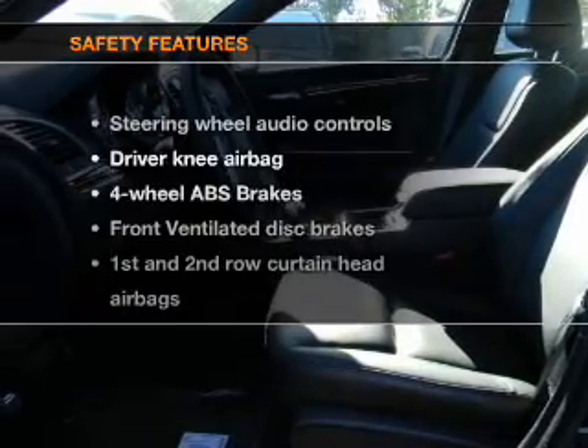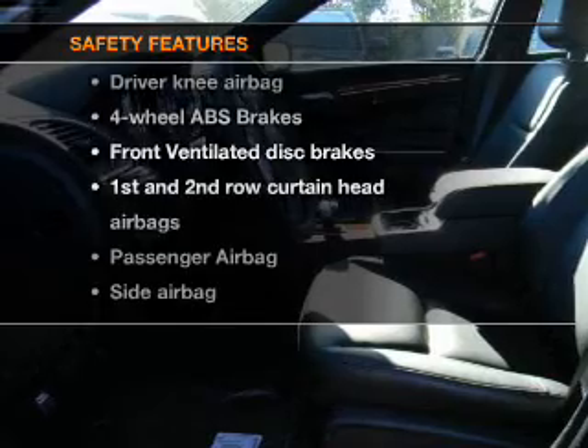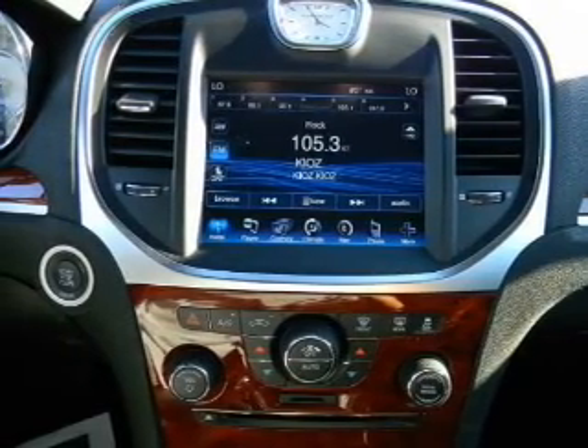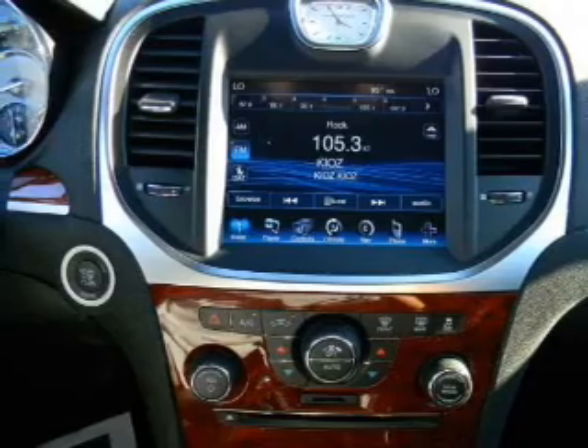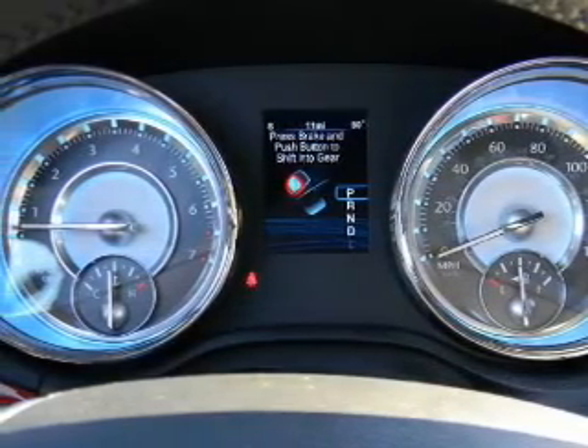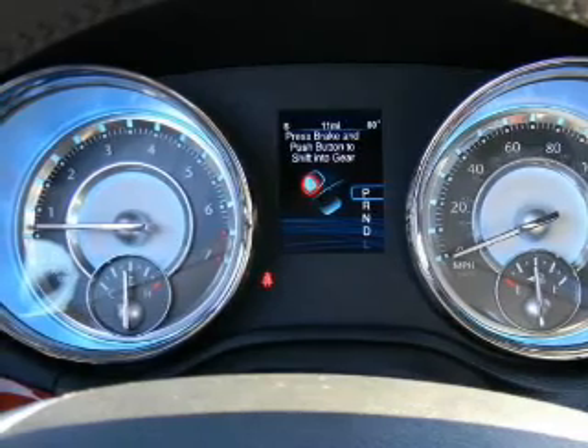If safety is a high priority, rest assured knowing that these top safety components are included. Front ventilated disc brakes, curtain head airbags, passenger airbag, side airbag, traction control, stability control, daytime running lights. Call today to schedule a test drive.